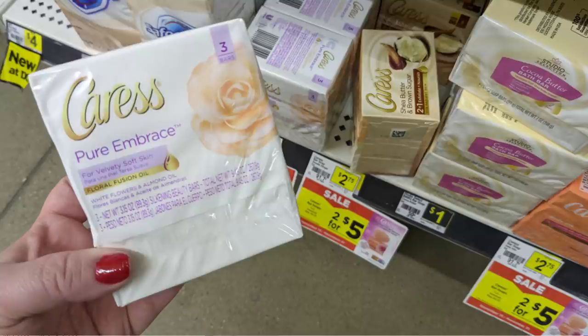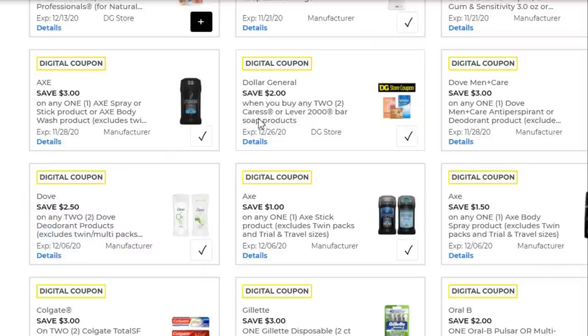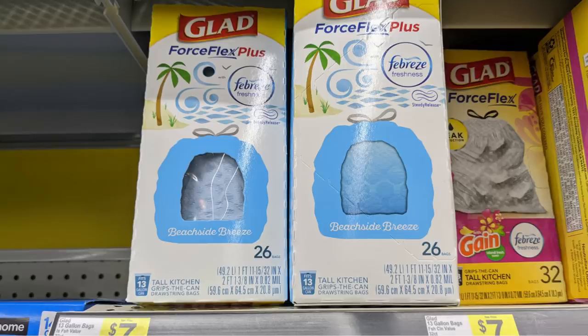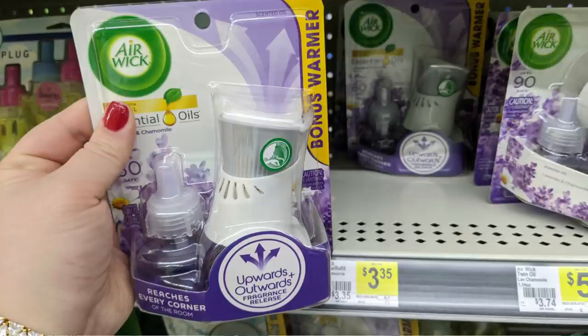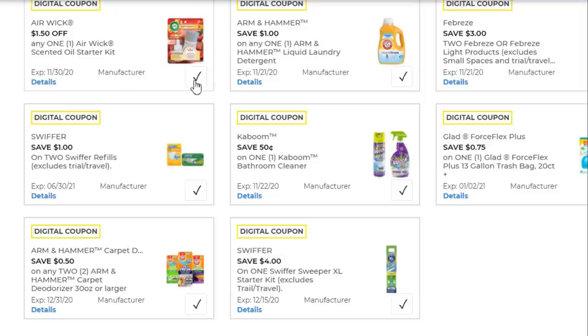Pick up two of the Caress Bar Soaps — these are the three-count packs for $2.75, on sale two for $5 this week. Use the digital store coupon for $2 off when you purchase any two Caress or Lever 2000 Bar Soap products — so essentially two for $3, or $1.50 per box. Next, pick up one package of the Glad Force Flex Plus Tall Kitchen Trash Bags for $7. There's a $0.75 off coupon — I know it's a small savings, but we need them for the holidays. Last, grab one Airwick Oil Starter Kit for $3.35 and use the $1.50 off starter kit coupon — about half price.